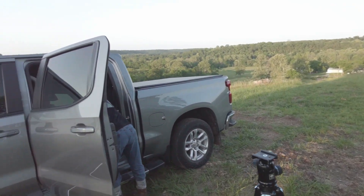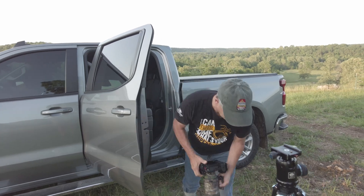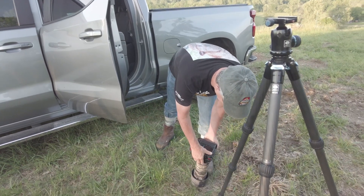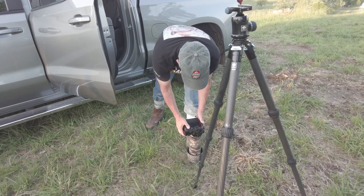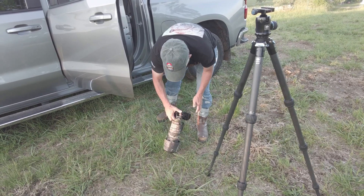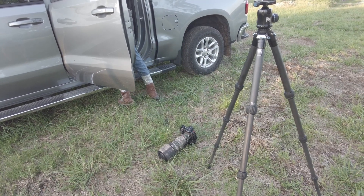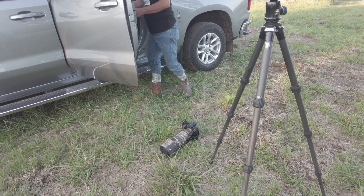Raymond got a newer lens — the 180-600. That's a nice rig. He's also shooting a mirrorless camera, the Nikon Z8.